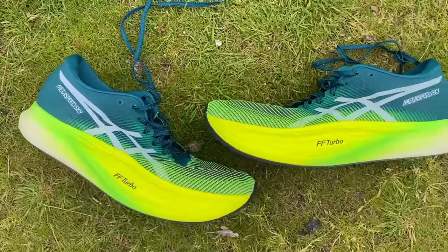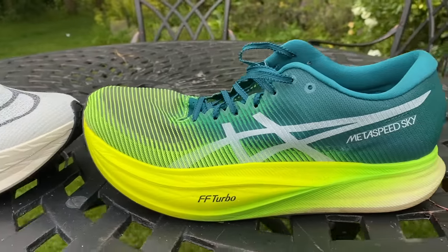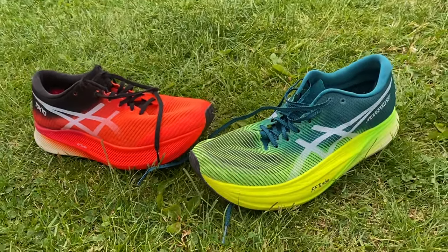The Metaspeed Sky+ is a versatile shoe that works well for races from 5K to marathon because it's lighter than heavily cushioned shoes like the Alphafly, which seem more geared toward the marathon. Mike's main criticism is durability of the outsole — particularly as a heel striker, he's seen wear on both the original and the Sky+. It's definitely a shoe to save for important training runs and race day rather than use every day.